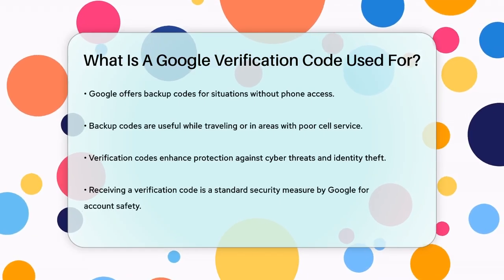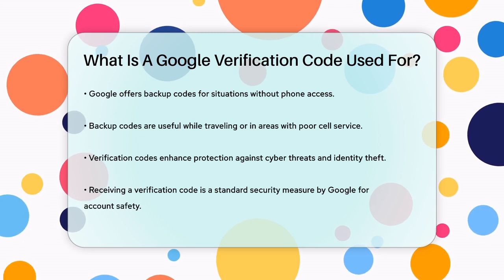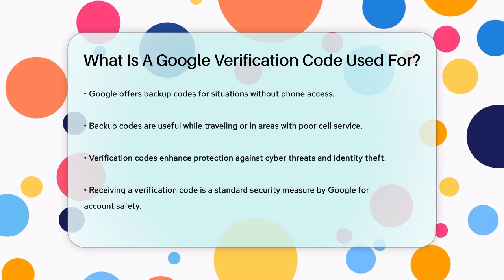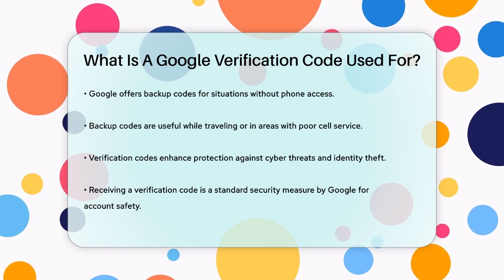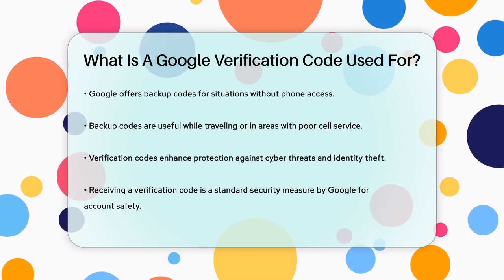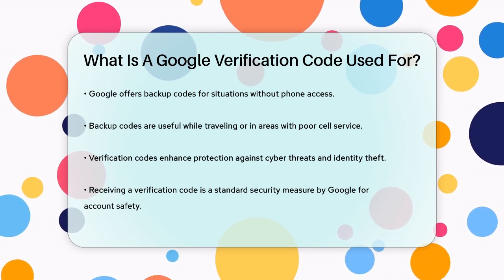In summary, Google verification codes are like digital bouncers that protect your online information by requiring both your password and a unique code sent to your phone. This two-step verification process is a powerful tool in the fight against cyber threats and identity theft. So next time you receive one of these codes, remember it's just Google's way of keeping your account safe and secure.